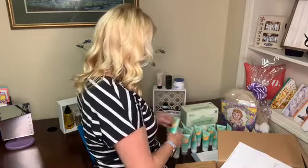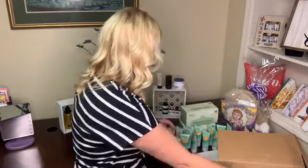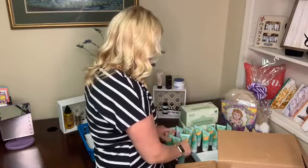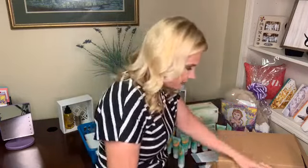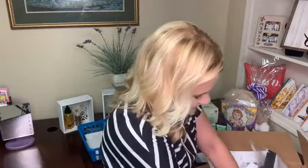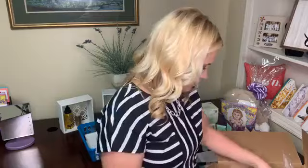I'm getting out all of my Senses hand gels to make sure we don't have any missing. It says I should have 19 cucumber melons, so let's count: 1, 2, 3, 4, 5, 6, 7, 8, 9, 10, 11, 12... those are 15... and up here's some more: 16, 17, 18.